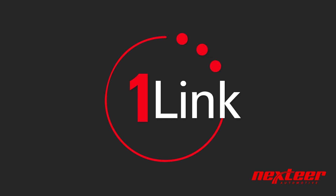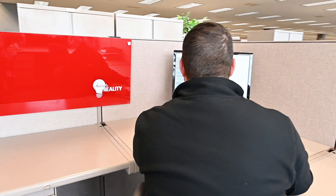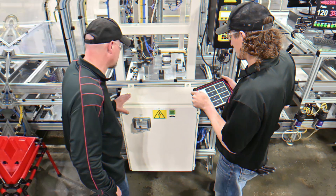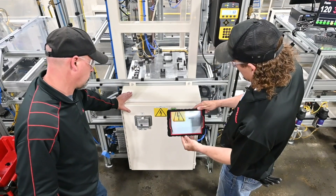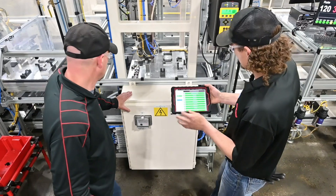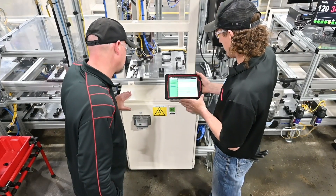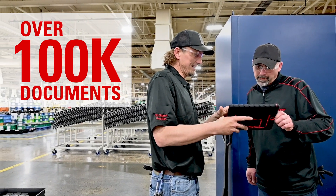We heavily customized our engineering database to be used with our NextEar-developed OneLink web portal. NextEar engineers create, edit, and revise their documents so they can be approved and relayed to the production machine design, and OneLink makes those documents accessible from a tablet on the factory floor through the simple scan of a barcode. We now have over 2,000 standard machine designs and 8,000 production machine designs in our system, with over 100,000 documents accessible through OneLink.